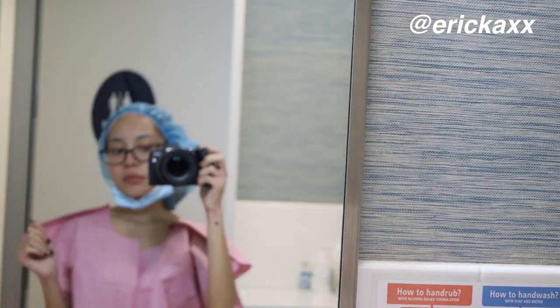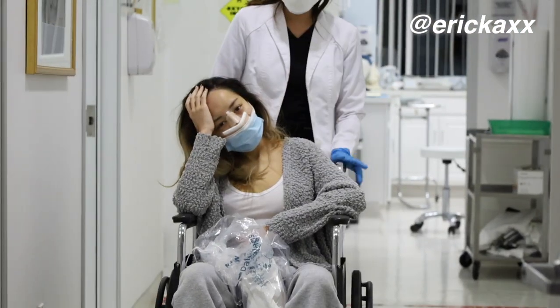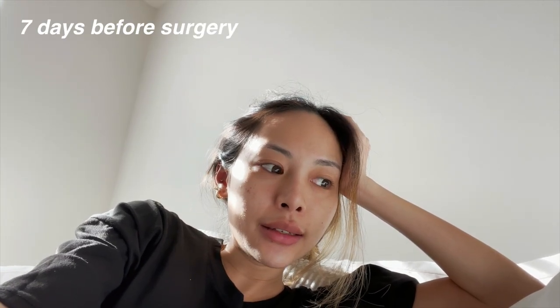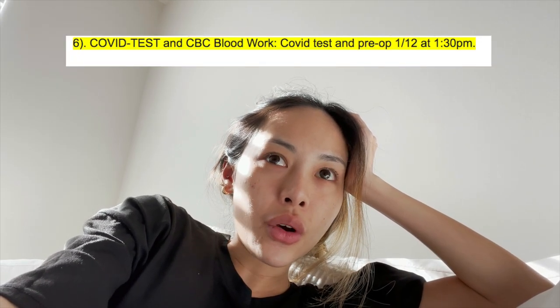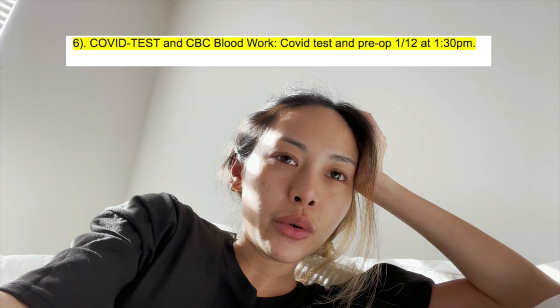If you guys are interested to see what it's like and also follow along my nose job healing journey, don't forget to subscribe, hit the notification bell, and keep watching. Welcome to this video — today is seven days before my surgery. A few days ago I got a CBC blood test to follow some of the protocols that were required for rhinoplasty.